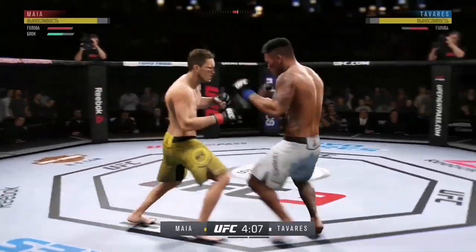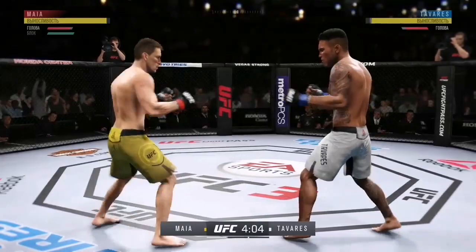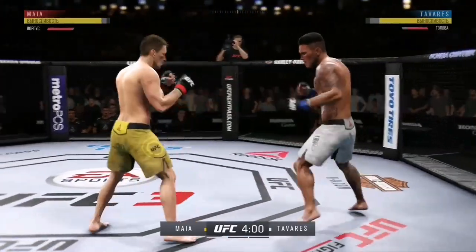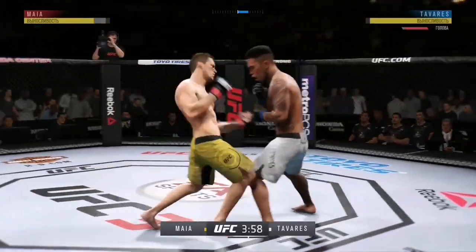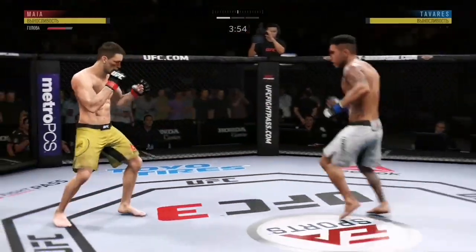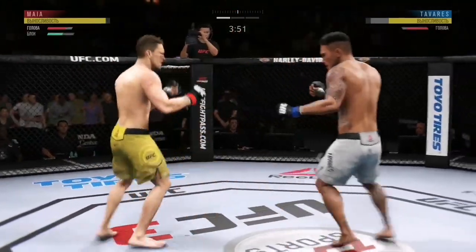Oh! Tagged him! He did a nice job avoiding the clinch. He doesn't want to hang out there. And he connects there — that one hurt. Just misses there with the left. Oh! That was a big left hand he connected with. Rock to the right hand!